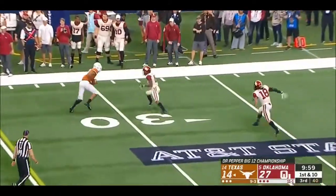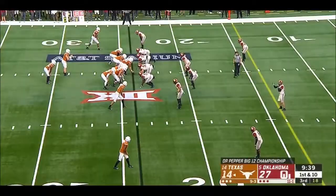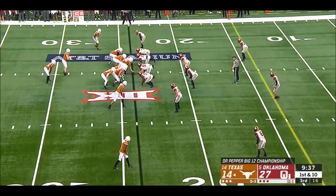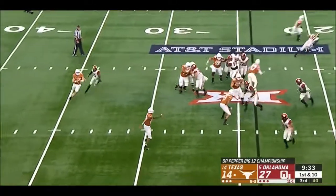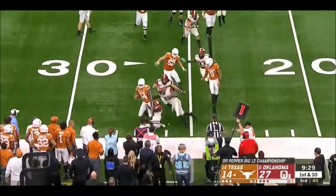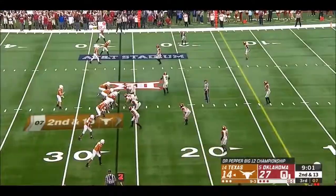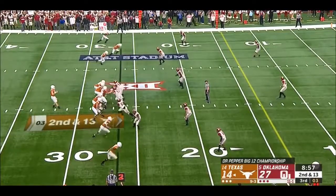They can't afford to allow this lead to get too far extended with Oklahoma. Ellinger on target again. Colin Johnson delivers up. Ellinger running out of time. Little Jordan Humphrey with a bobbling catch.